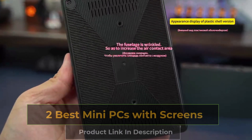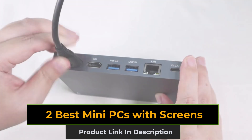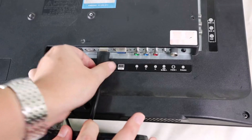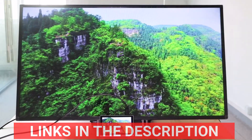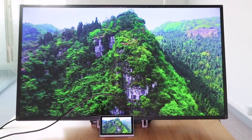In today's video, we're showcasing the two best mini PCs with screens, perfect for multitasking, entertainment, and productivity. These Windows tablets offer the performance of a PC with the convenience of a built-in touchscreen. Let's explore their features, pros, and cons to help you find your ideal device.